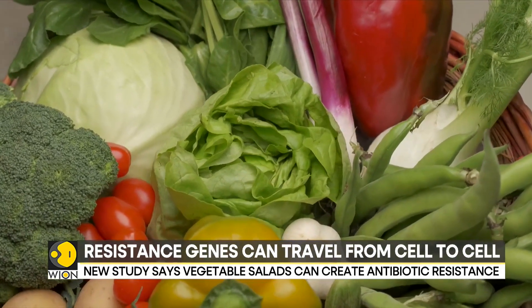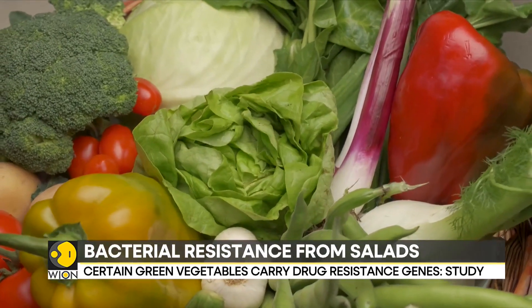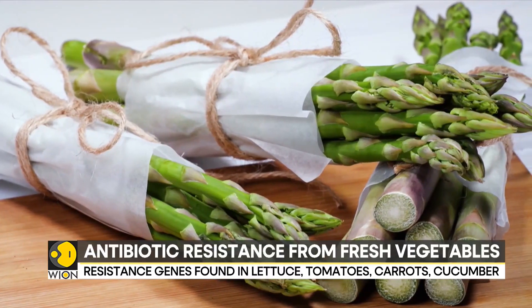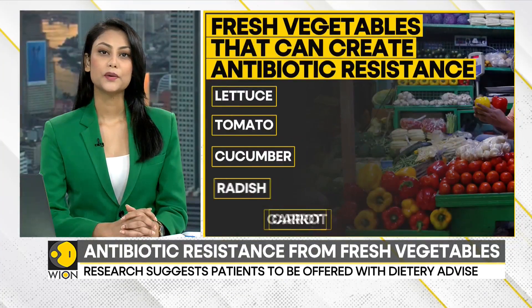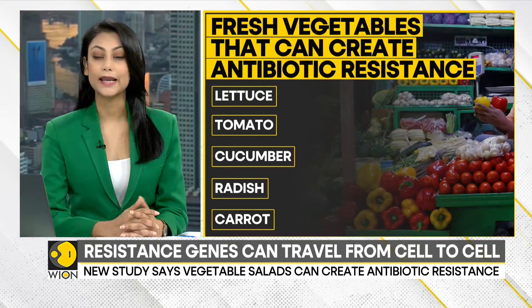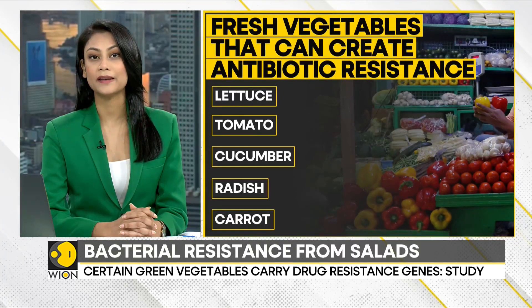The experimentation showed that the accumulation of these resistance genes in the gut is directly related to the effect of antibiotic usage. A professor who led the study emphasized that resistance genes can be found in fresh vegetables like lettuce, tomatoes, cucumber, and roots such as radish and carrots.